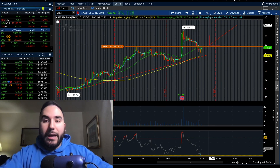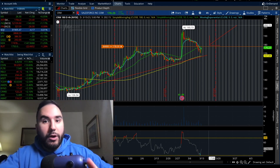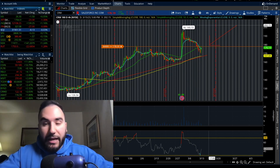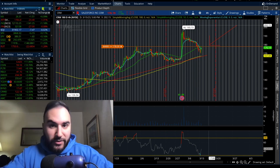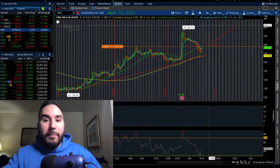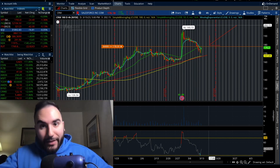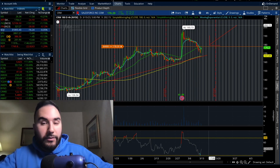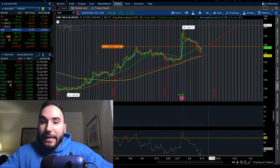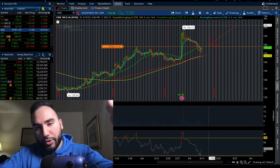If you like the way I'm breaking down charts here on YouTube, there's a lot more of that on Patreon. I post charts and thoughts throughout the day, you get one-on-one access with me through messages on Patreon, and you can also see me build out my Patreon portfolio, which I recently started. Check out the Patreon — link is down below.